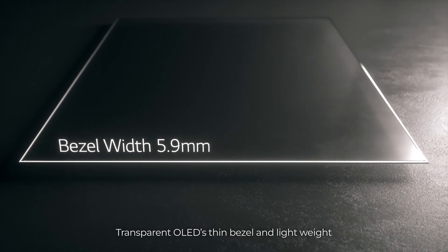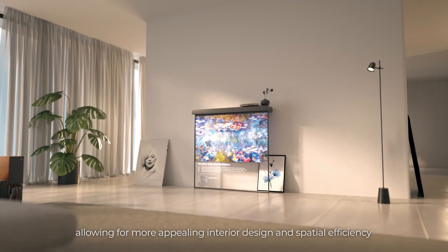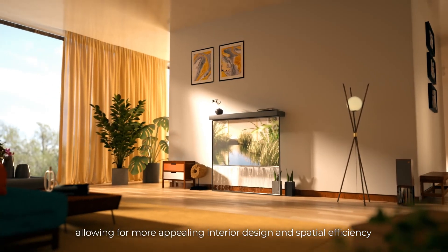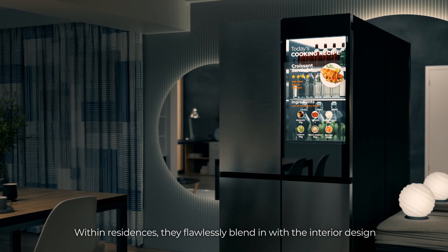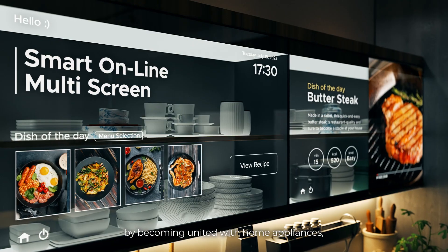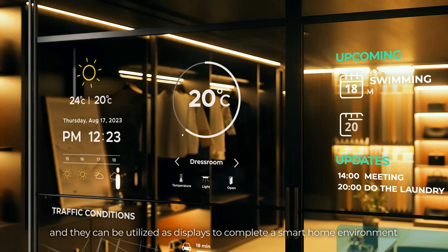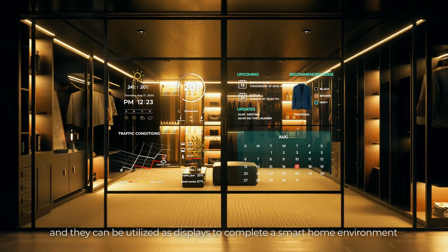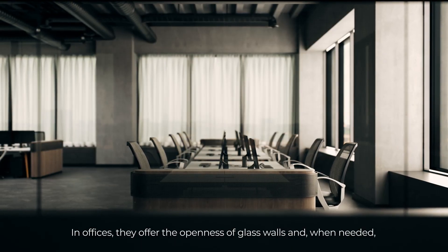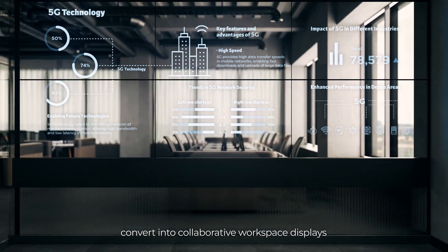Transparent OLED's thin bezel and lightweight design integrate perfectly within its space, allowing for more appealing interior design and spatial efficiency. Within residences, they flawlessly blend in with the interior design by becoming united with home appliances, and can be utilized as displays to complete a smart home environment. In offices, they offer the openness of glass walls and when needed convert into collaborative workspace displays.